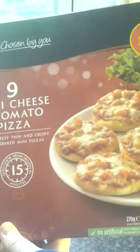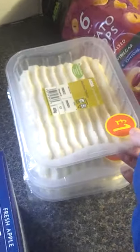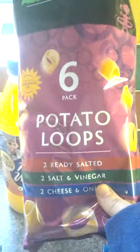Mike got eight mini cheese and tomato pizzas for a pound. I got three fresh mash portions at a pound each — so three of those. I got my Wadi sugar-free orange and six potato loops.